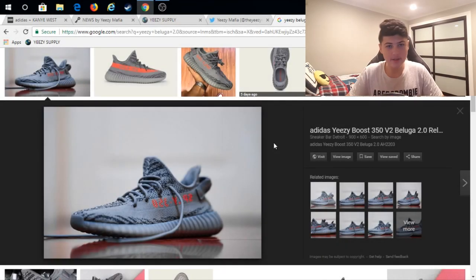What is up you guys, Casper C747 here back with another video. Today I'm going to be making a guide on how to cop the Beluga 2.0s, as you guys see on the screen. It's going to cover where to cop, how to get them, and when to get them — all those things combined.